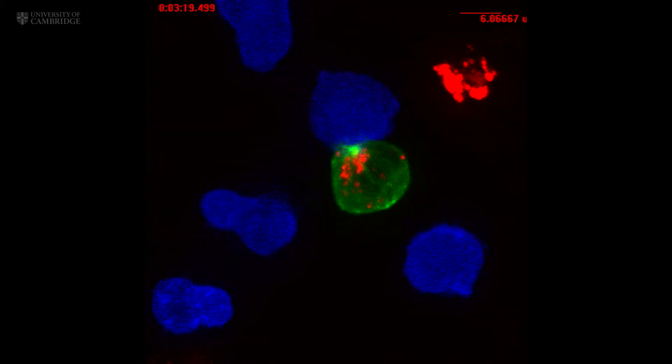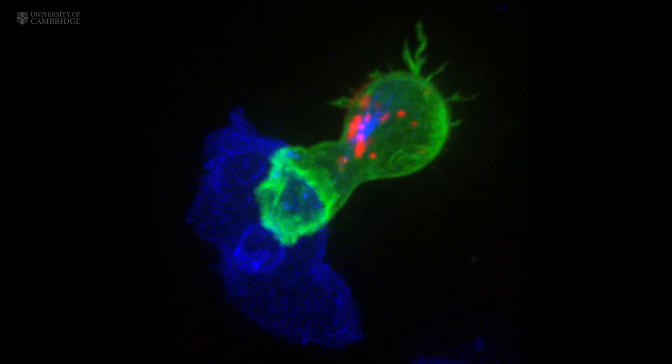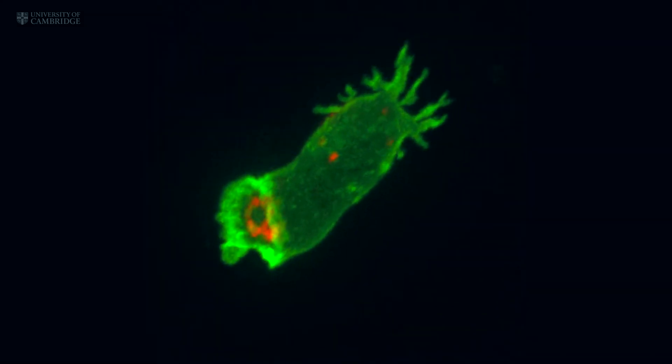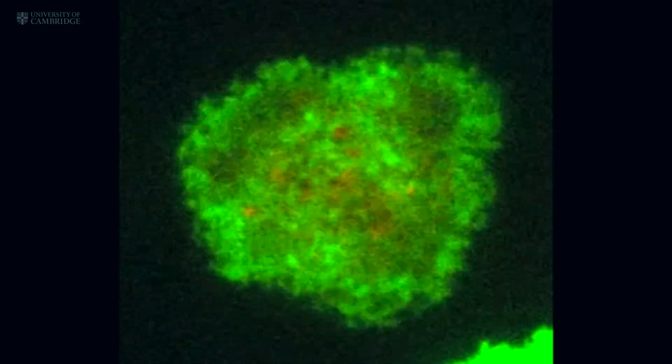They kill their targets using poisonous proteins, visible here in red. These cytotoxic granules move down special pathways in the cell called microtubules to the interface between the T cell and the cancer cell. The T cell punctures the surface of the cancer cell and delivers its deadly cytotoxins.